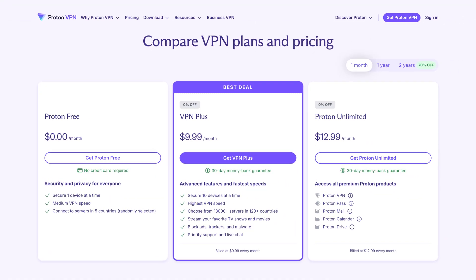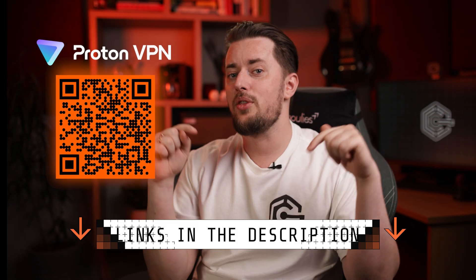Proton is one of the best VPN 2025 picks for sure, especially if company transparency is important to you or you want fast and smooth torrenting. Just keep in mind that it tends to be a bit on the pricey side, so do not forget to claim the discount through the QR code or the description.